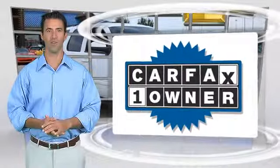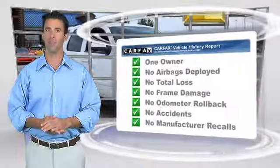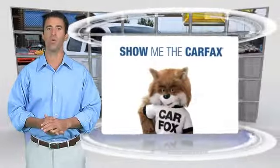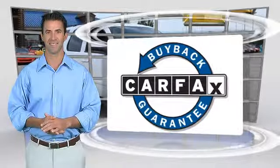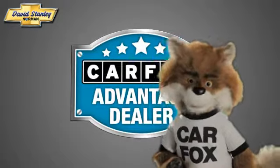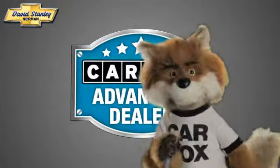This is a one-owner vehicle with a Carfax vehicle history report. Be sure to find a complimentary copy of this report online or contact the dealership. This vehicle qualifies for the Carfax buyback guarantee. Just say 'show me the Carfax' at David Stanley Chevrolet of Norman, a Carfax Advantage dealer.